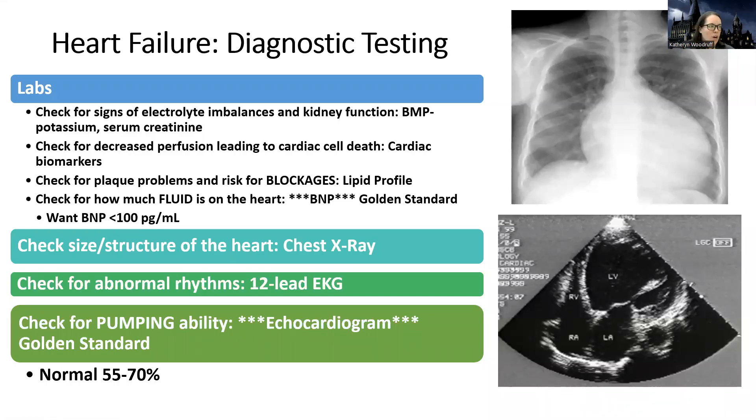Hey guys, this is a real quick short on diagnostic testing for heart failure. There is a variety of tests, and some of these are things we've already talked about when it comes to cardiac diagnostics. I'm going to talk about some we already covered, and also the ones that are specific or really focused for heart failure.